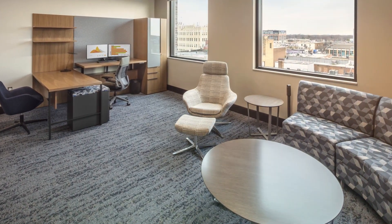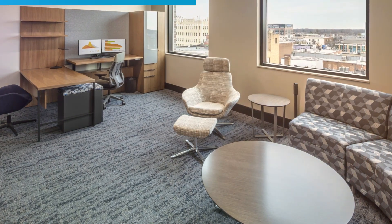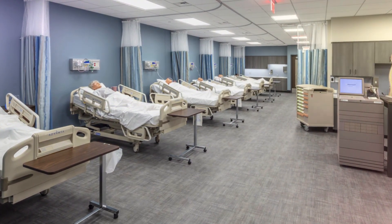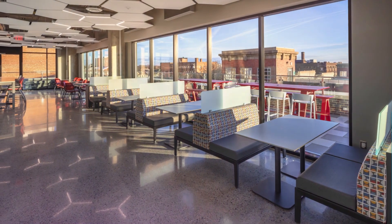Faculty offices were designed with well-being in mind, featuring height adjustable desks and ergonomic seating. The nursing labs stand out as a highlight of the campus, with furnishings and case goods replicating a hospital environment to create realistic scenarios for student training.